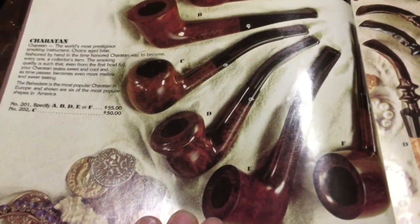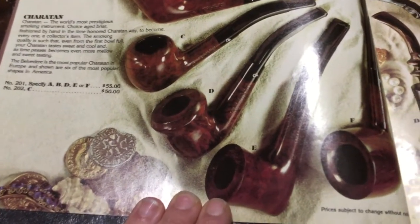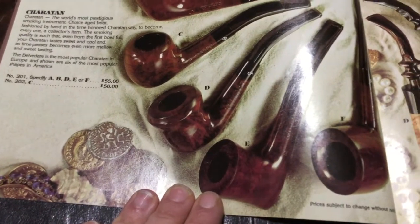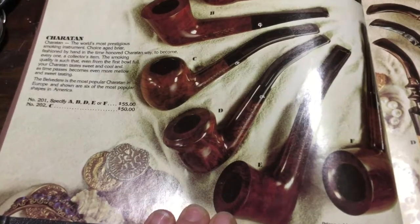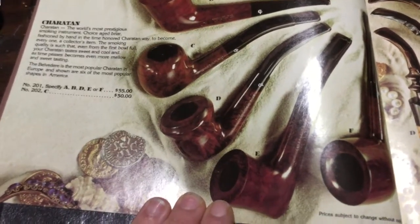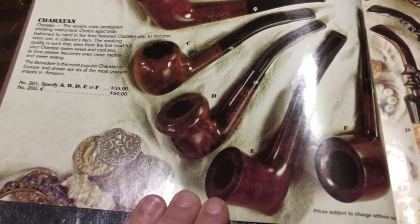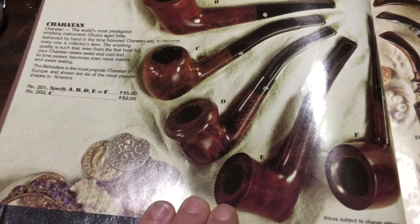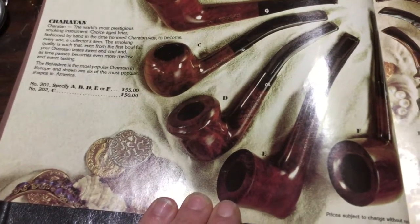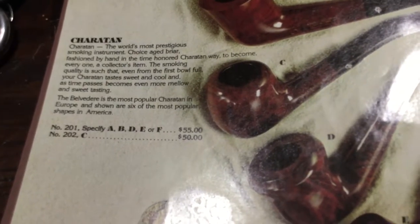There's your Charaton — $55 and $50. Look at those pipes, beautiful! I can tell you that looking through these catalogs I've found they sold a lot of things I never even knew they sold. This is 1976 — those of you who went in the store may have known what they carried, but obviously I wasn't around then, so it's real interesting to see what was available.